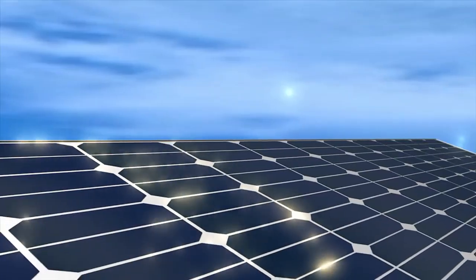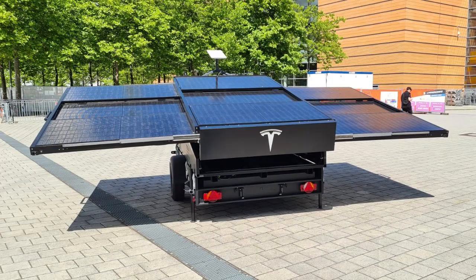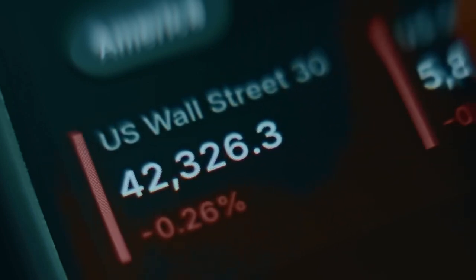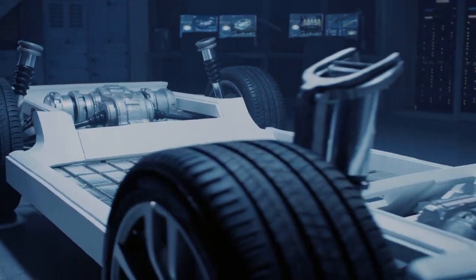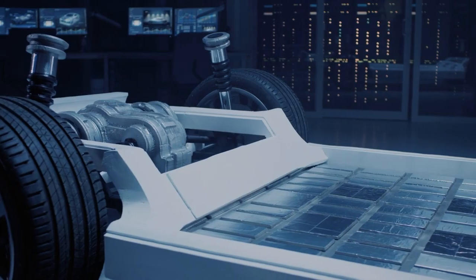In fact, Tesla once considered solar integration on the Cybertruck, promising up to 15 miles of range per day, or even 30 miles with a double-sized solar tonneau cover. Financially, Tesla has another major advantage. Unlike Lightyear or Aptera, Tesla isn't scrambling for funding. With a market cap near a trillion dollars, it has the financial power to invest in R&D and scale up production of a solar-assisted vehicle — something that's proven to be the biggest stumbling block for others.